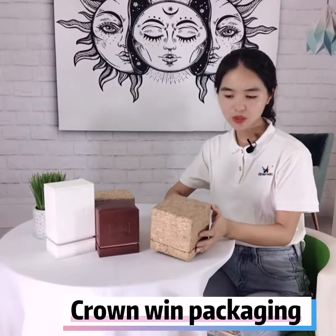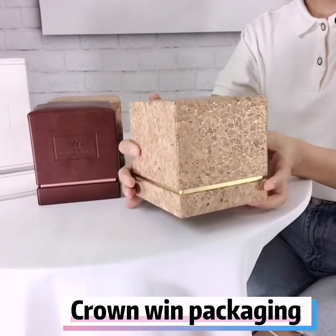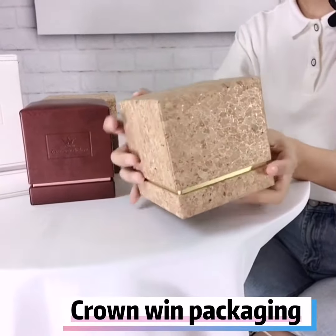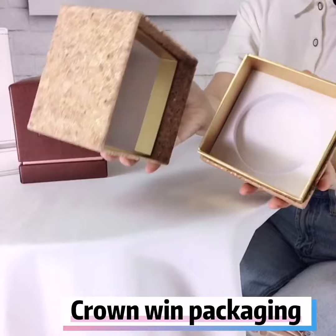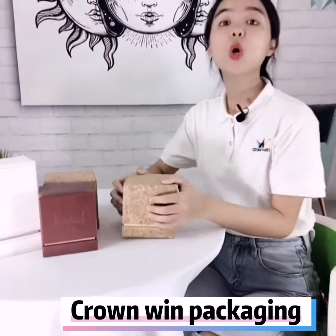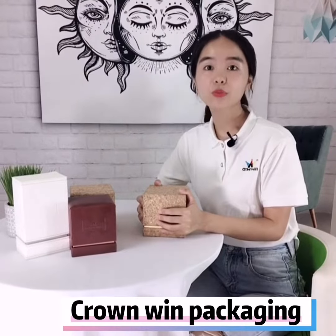I think you might have noticed this box here — looks like wood, right? But it's made of a special material called cork leather. And the amazing part is it shines in the light. And this is how the inside looks like. We also have plenty of kinds of leather material with different textures for you to choose.